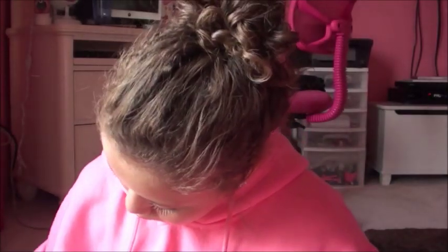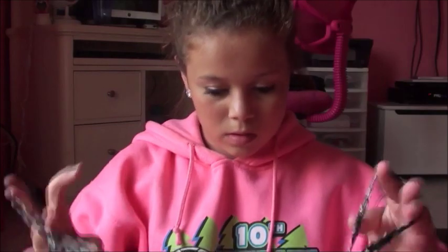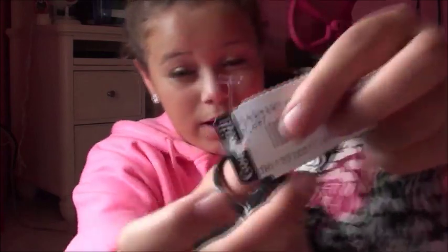For clothing I got five things. I got this tank top which is super cute — it's a tank top that goes down and it's ruffly at the bottom. This was $7.97 but I got it for $4.